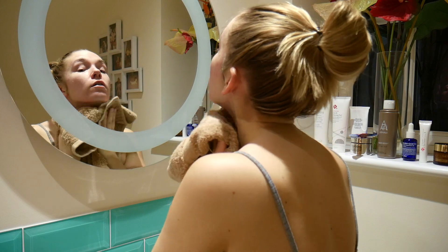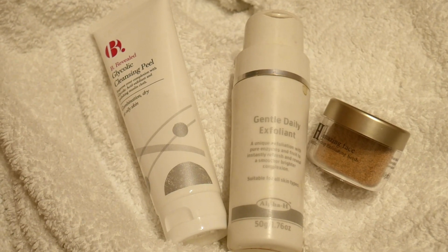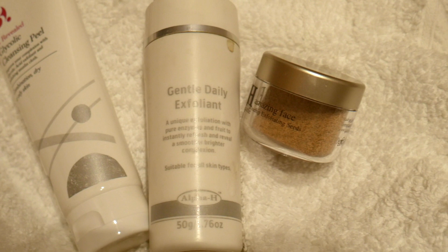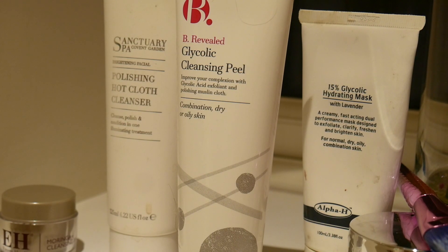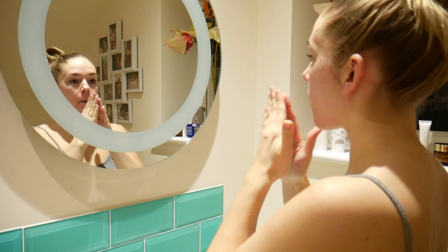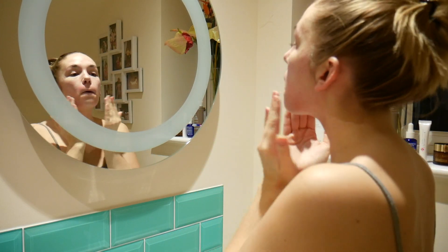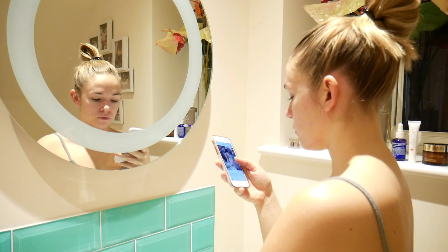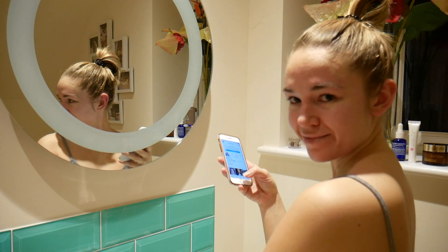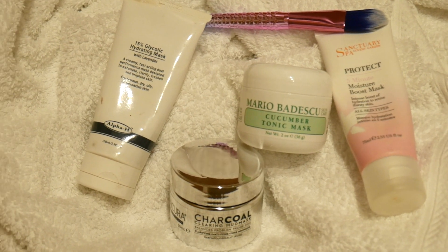Next are some exfoliating products. There's the Superdrug Glycolic Cleansing Peel, which is like a mask you rub off, the Alpha H Gentle Daily Exfoliant which is a powder that turns into a liquid, and the Emma Hardy Seeds product. Today I'm going to use the Superdrug Glycolic Peel - I take a tiny amount and rub it onto my nose, sides of my nose, forehead and chin, anywhere I produce more oil. Leave that on for around three minutes, then scrub it off with the muslin cloth. It makes your skin feel so clean and fresh.